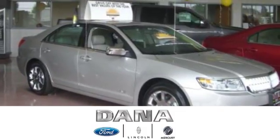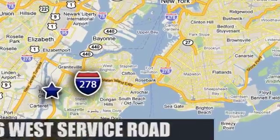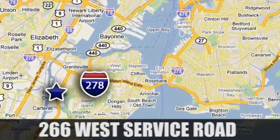Drive into the future with Dana Ford Lincoln Mercury, the number one volume Ford Lincoln Mercury dealer in the USA. We're located at 266 West Service Road in Staten Island, New York.